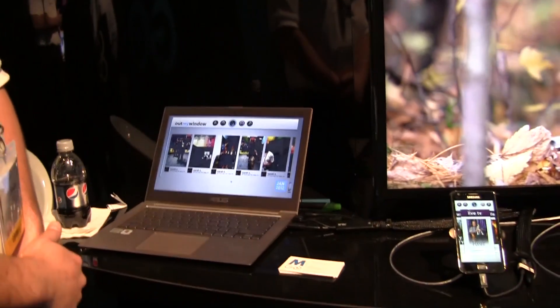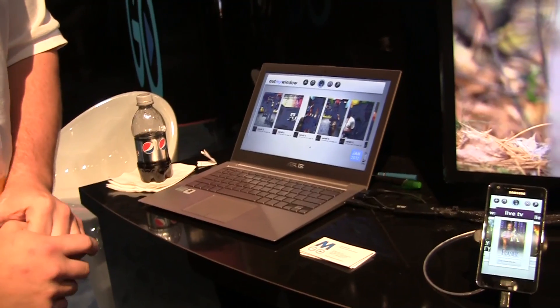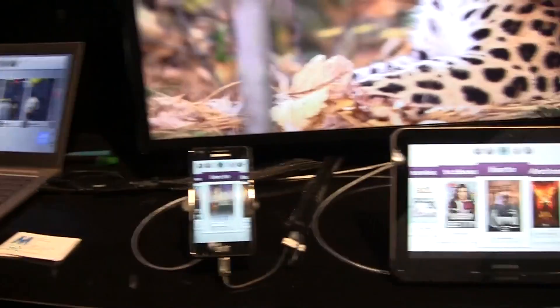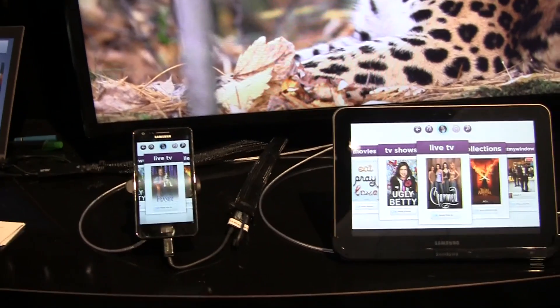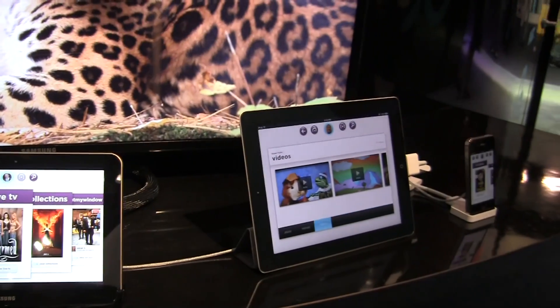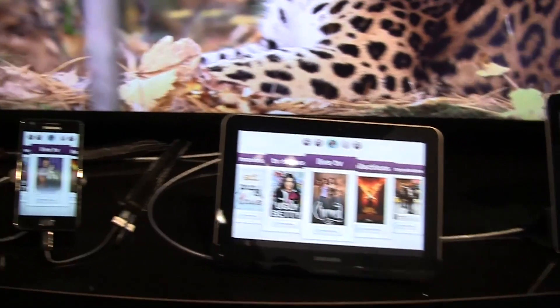So this is going to be available preloaded onto Ultrabooks, coming soon. We're also going to be able to get it through Android, so you can use it on Android tablets. There's going to be an HTML5 web app for iOS devices. It will be launching publicly in the spring, and shortly thereafter preloading on Ultrabooks. The app is free, so everyone should check it out when it comes out in spring.